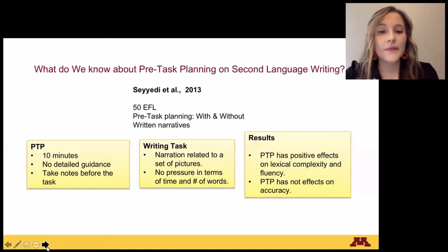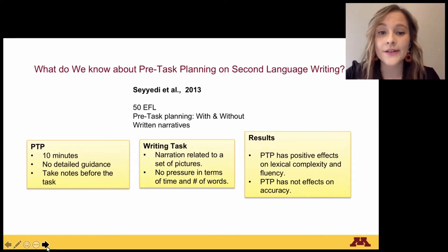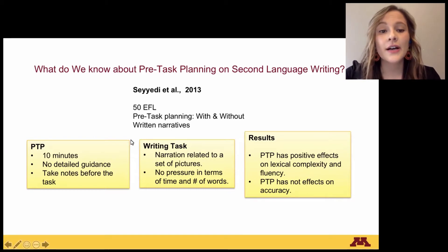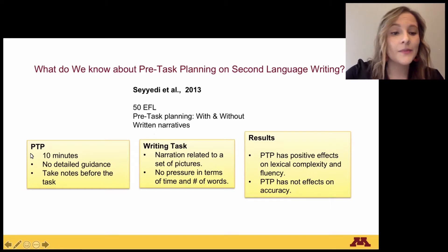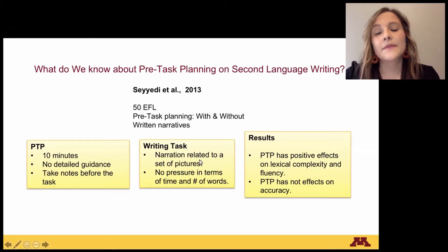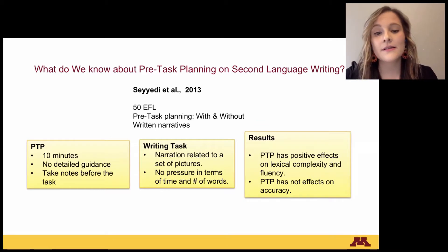Another example is the study by C.J.D. et al., 2013, who analyzed 15 texts from English foreign language learners. There was a group with pre-task planning and a group without. They also wrote narrative texts, and pre-task planning was 10 minutes with no detailed guidance. Students were advised to take notes before the task. The writing task was a narration related to a set of pictures, with no pressure in terms of time and number of words. Results show positive effects on lexical complexity and fluency, but no effects on accuracy.